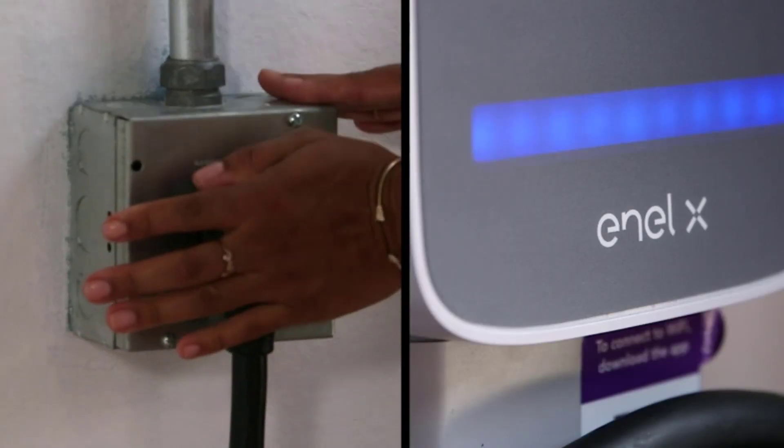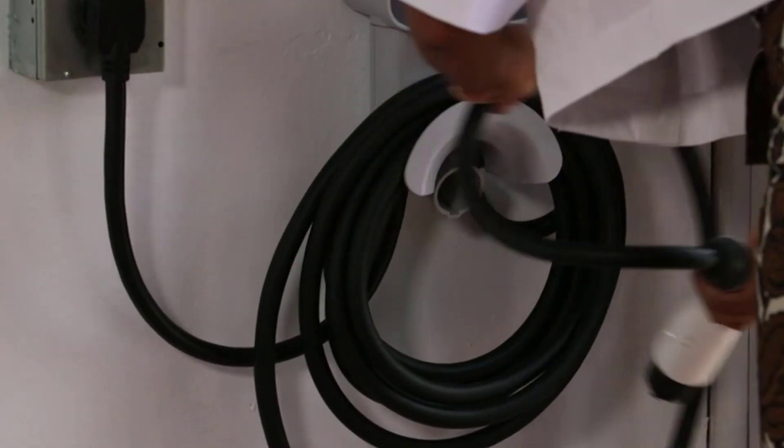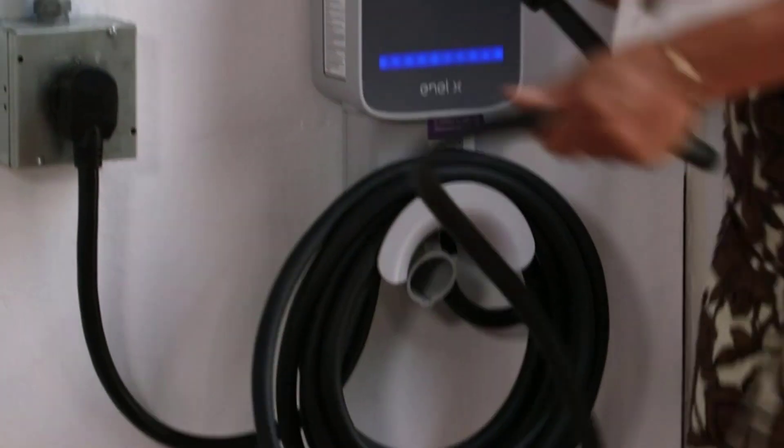Tesla has been hailed in recent years for pioneering the electric vehicle industry. As of 2020, Tesla's electric vehicle sales neared 500,000.